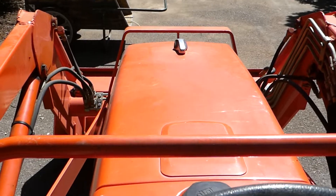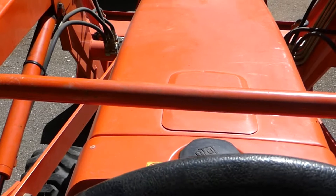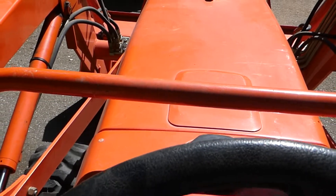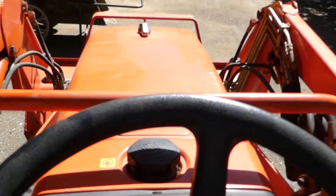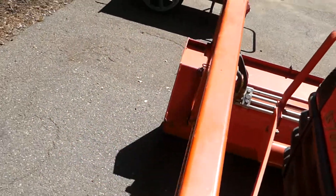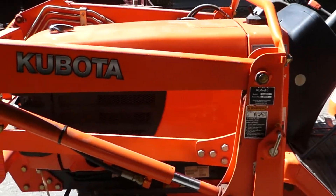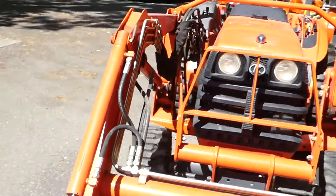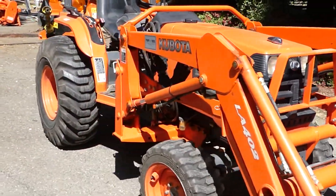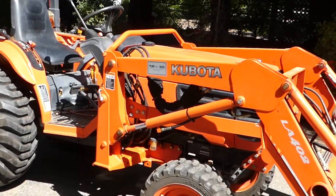There's no leaks. This thing is perfect. If you're looking for a Kubota tractor, this is the best Kubota tractor we've ever had the pleasure of selling, just because it's so perfect.